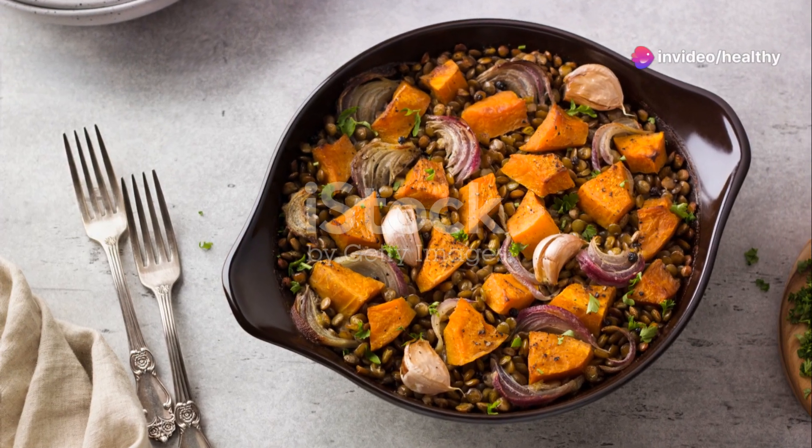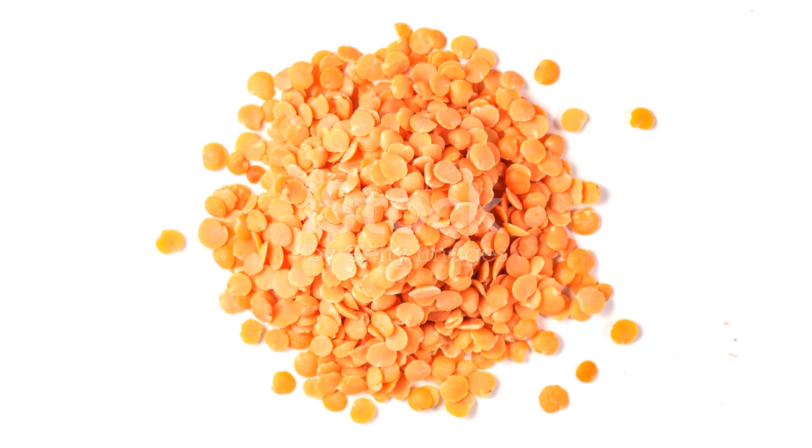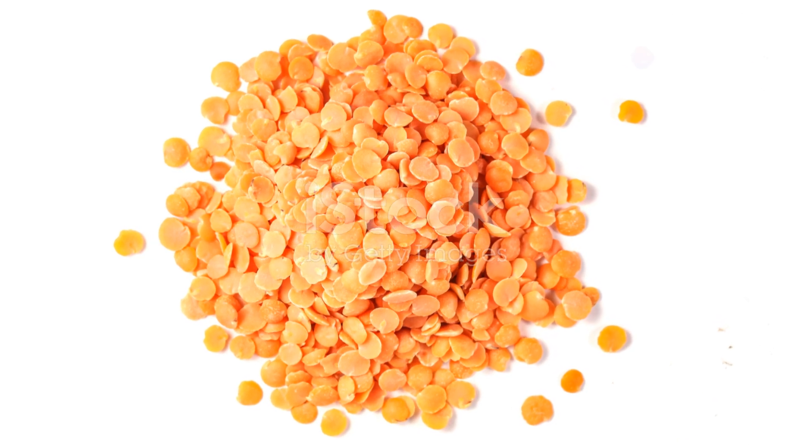For our vegan friends, fear not — lentils are here. Lentils are not only a great source of protein, but also help in reducing belly fat by improving your gut health. A healthy gut can significantly enhance your body's fat-burning abilities.